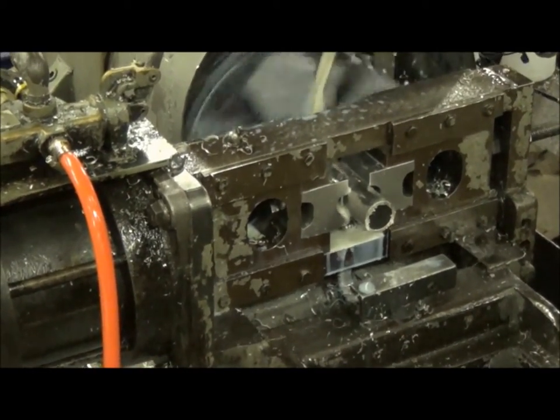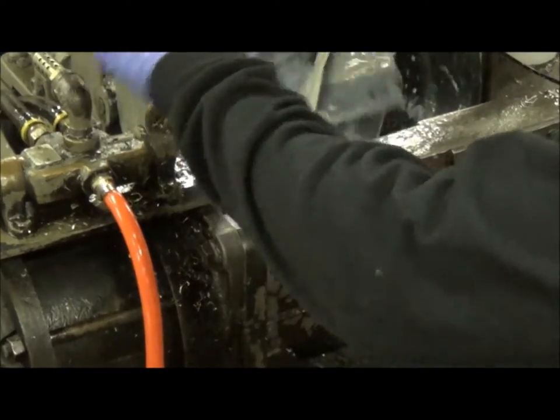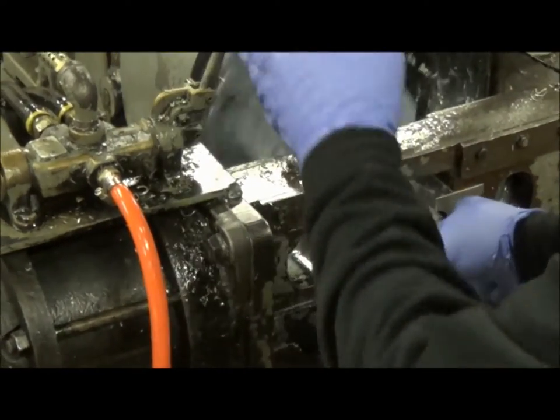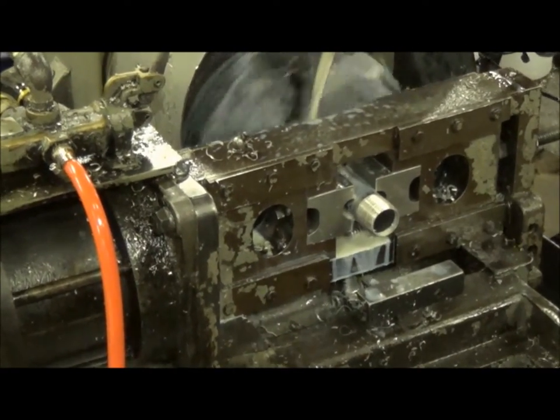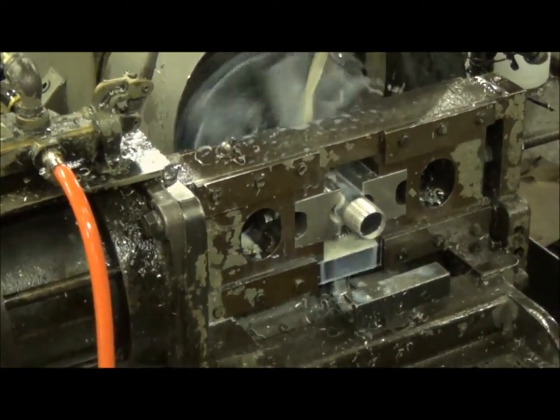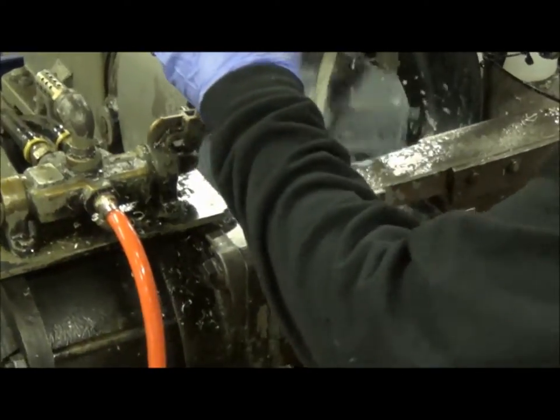The Industrial Revolution is one of the forces that shaped our nation. There's a new Industrial Revolution going on right now. More and more companies are bringing manufacturing back to America. We wanted to be part of that revolution. That's one of the reasons we started Patriot Aluminum.